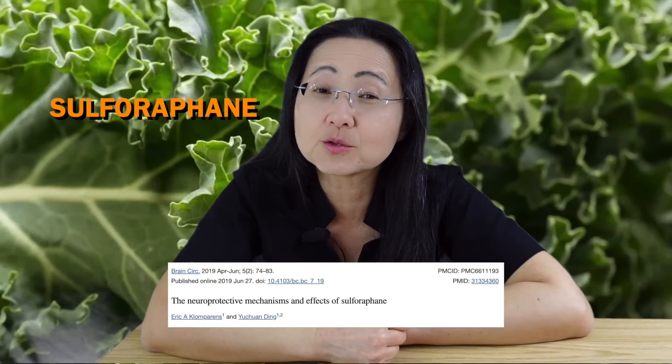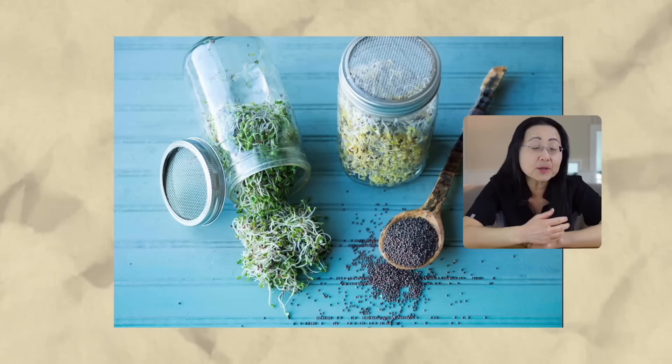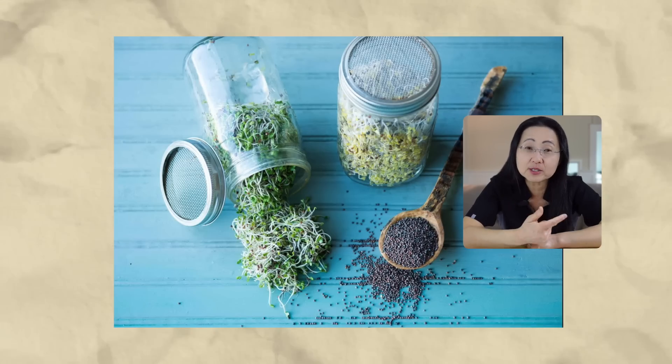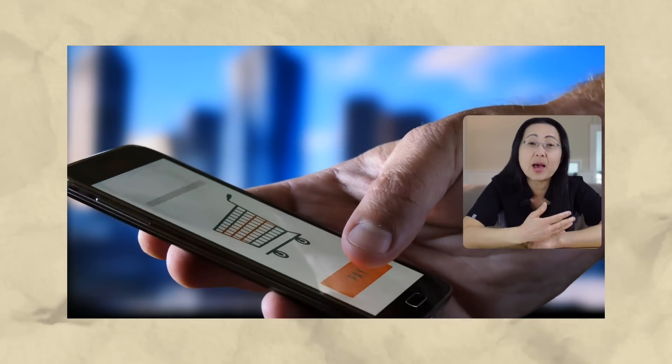Kale and other cruciferous vegetables contain a unique phytonutrient called sulforaphane that appears to be protective against oxidative stress and prevents many diseases, including cancers. That's why number six is broccoli sprouts, which have the highest concentration of sulforaphane in the cruciferous family. Broccoli sprouts may be difficult to buy, so you may have to sprout broccoli seeds yourself using a mason jar with a mesh lid. Rinse the seeds daily and in a few days you'll see them sprout. Order seeds from a reputable company to avoid contamination.